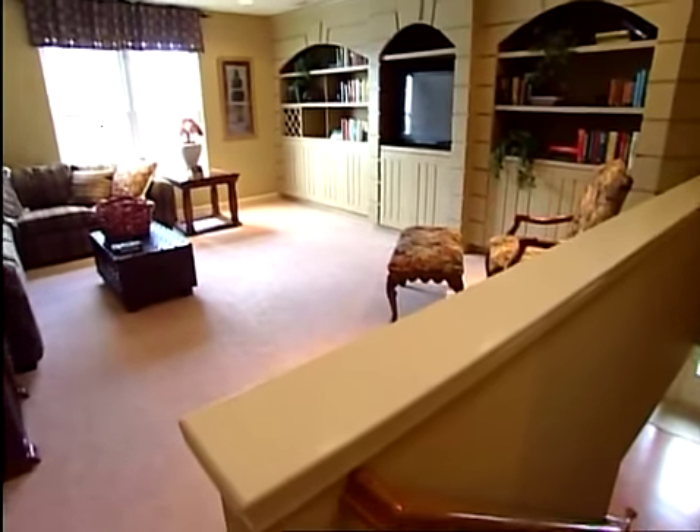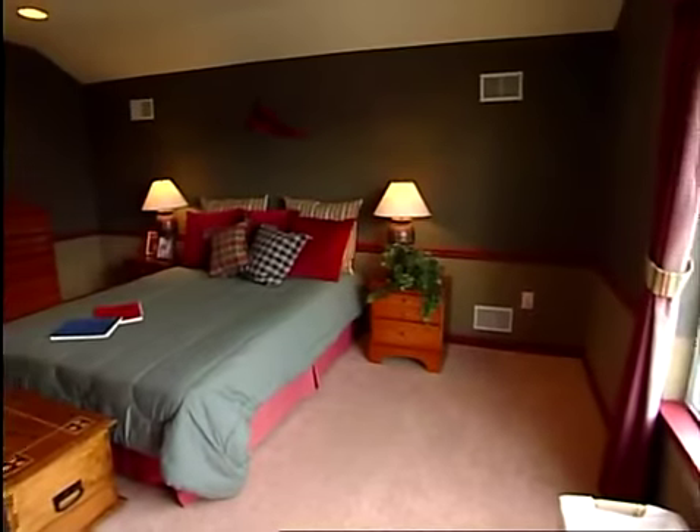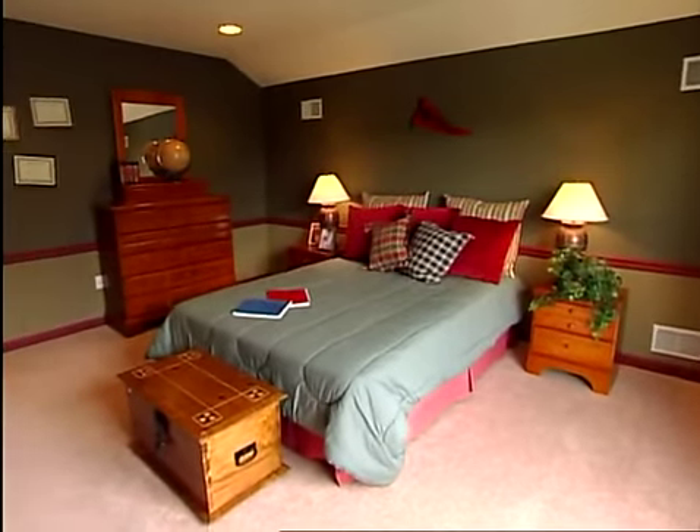Looking for even more space? An optional loft, with an additional bedroom and full bath, may be added to expand the total living space.